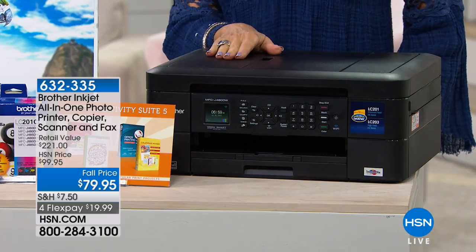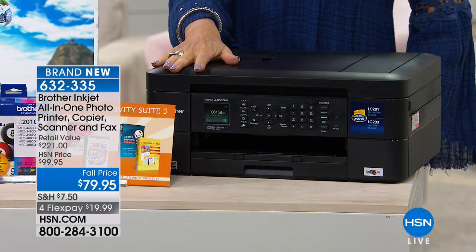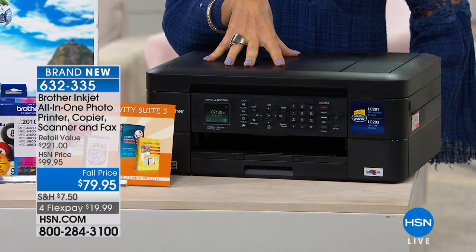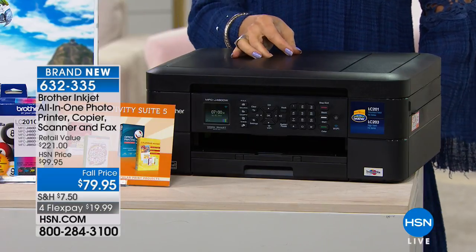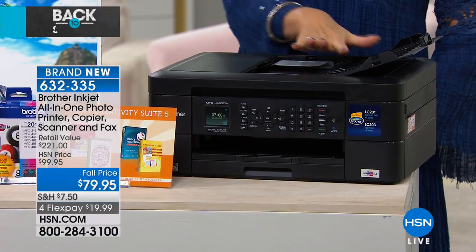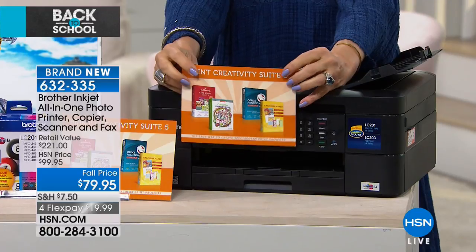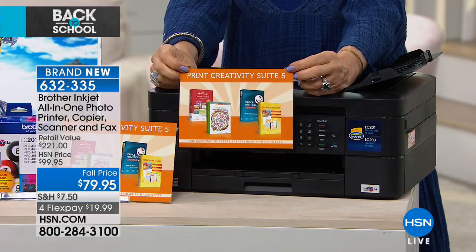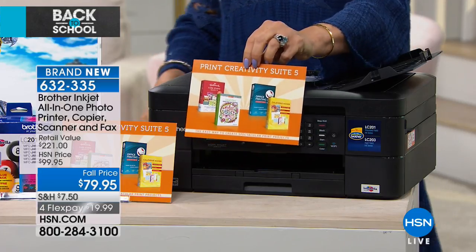This one has a smaller footprint than most printers, so it's easy to put in a home office. It's an all-in-one: a photo printer, copier, scanner, and fax machine. It has an auto document feeder, double-sided printing, wireless printing, and we're including $149 worth of extras on top of the price of $79.95 on four flex payments.